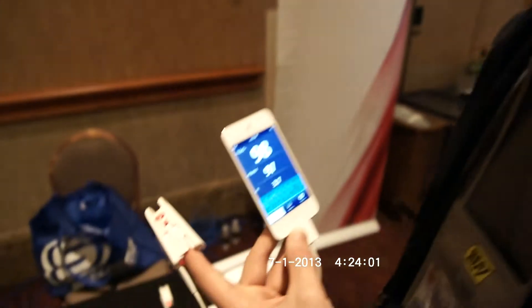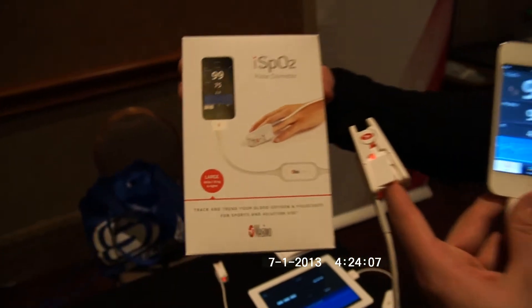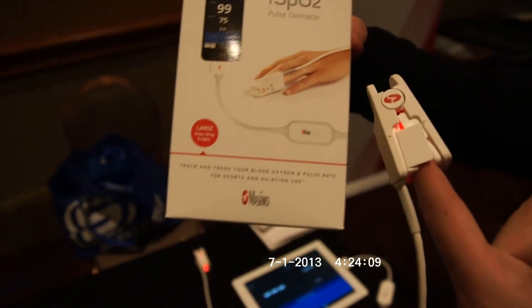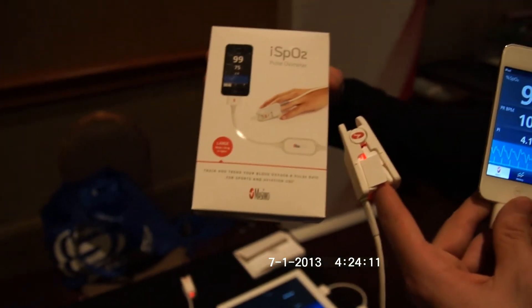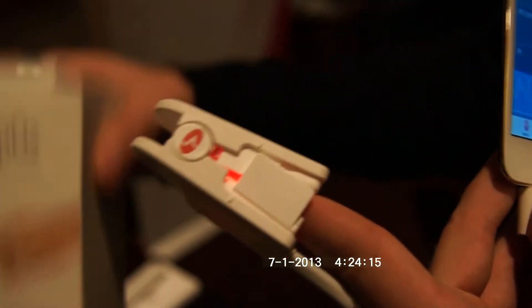Welcome to Neville TV with the Massimo ICE ISP02. For $249 USD you can buy yourself a little device which is a pulse oximeter that you may have already seen in hospitals. It's quite nice because you only have to put a little thing on your finger.